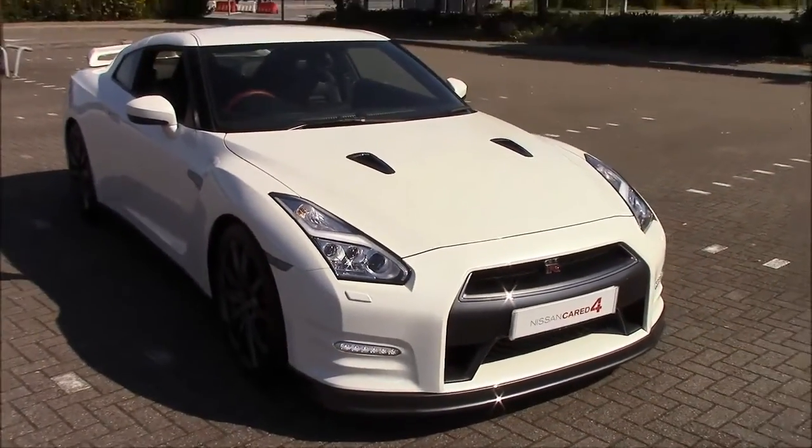I think that covers everything I can think of for this GT-R. If there's anything I've missed, you can go online and check out our website for full details.